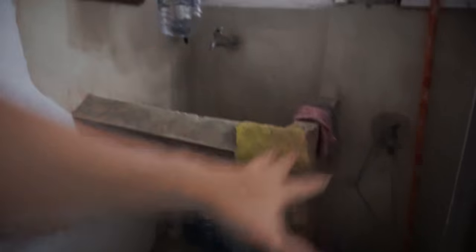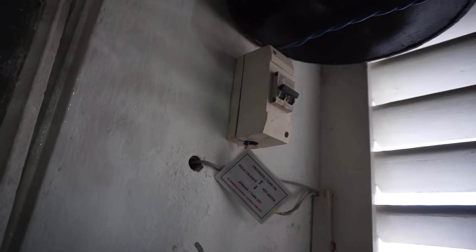Over here, after leaving the kitchen, there is a little wash area and right up here is the switch for the hot water. One of the most important things about this Airbnb — and probably the biggest reason why I got this Airbnb — is because there's Wi-Fi.